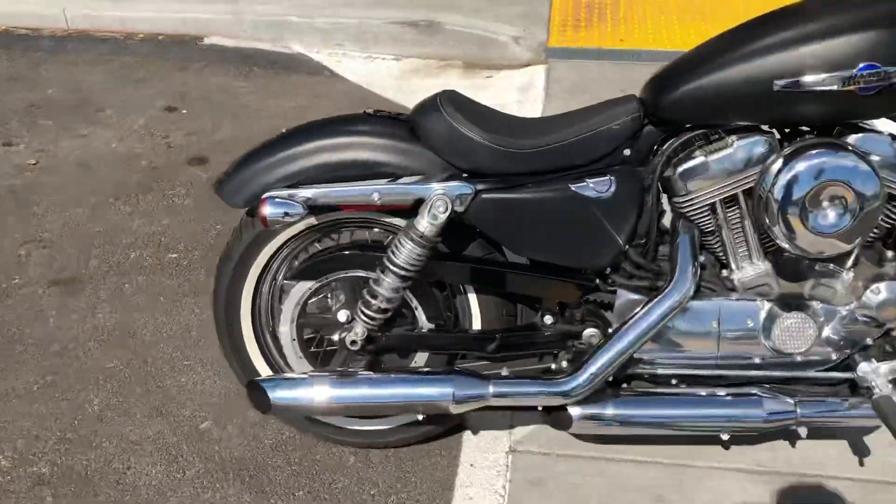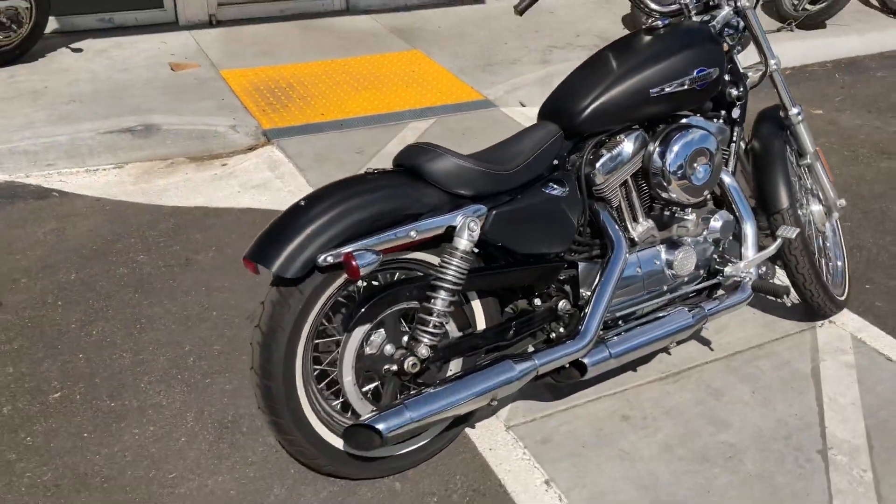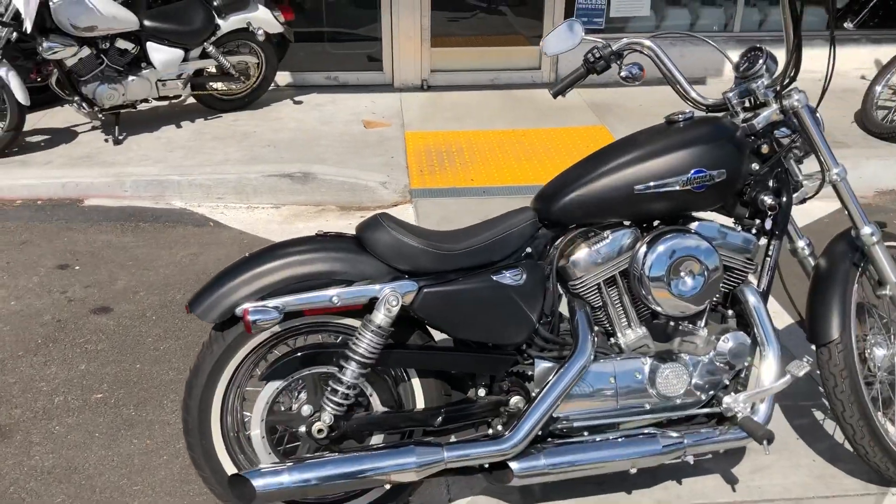The bike runs beautifully. At a very good price at only $8,999.